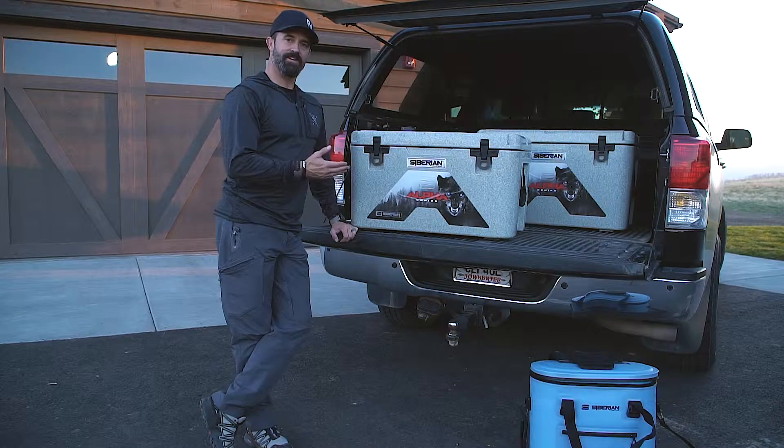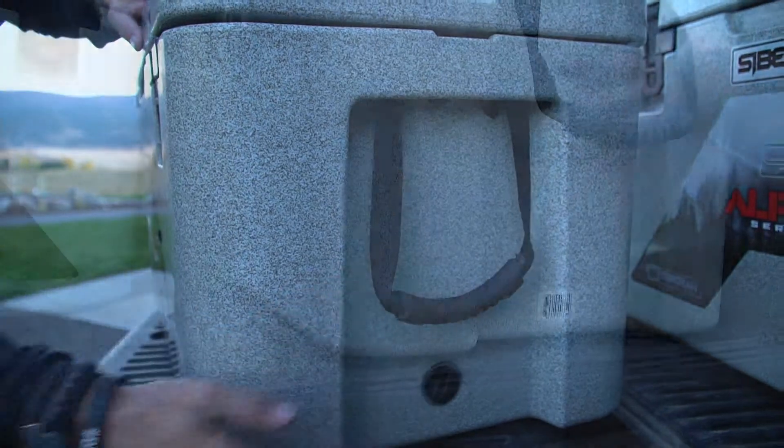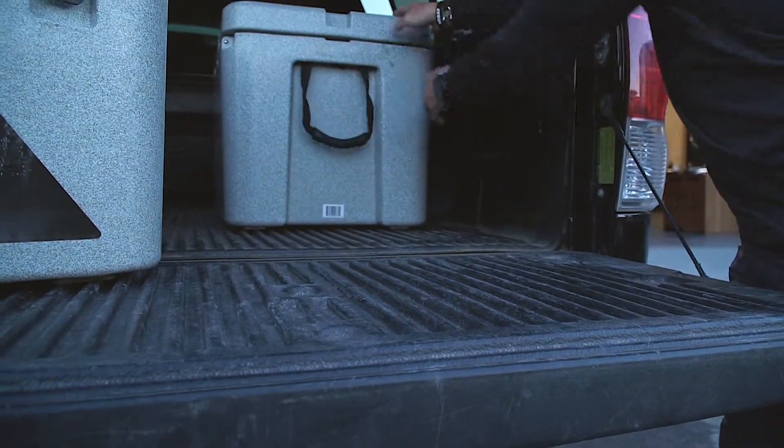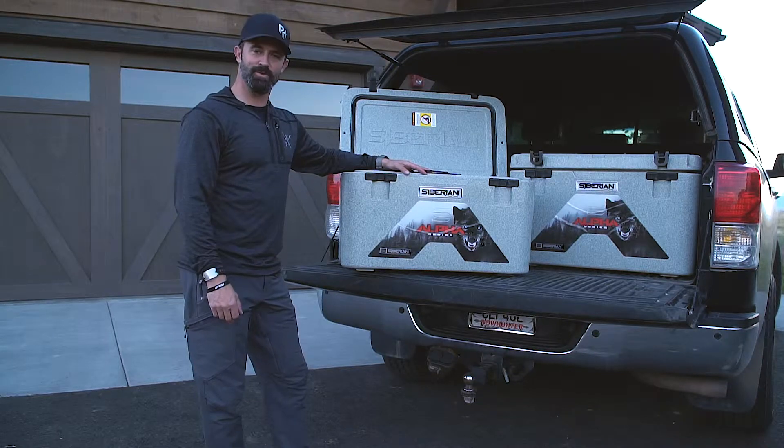Siberian coolers have a very sleek design. Everything is within the sidewall, so when you put it up against your truck you're not having anything that's going to stick out. It's a great package — a high-end cooler at an affordable price. Just head over to SiberianCoolers.com.